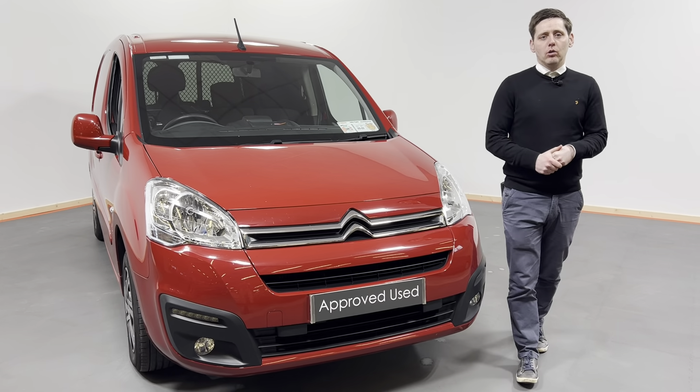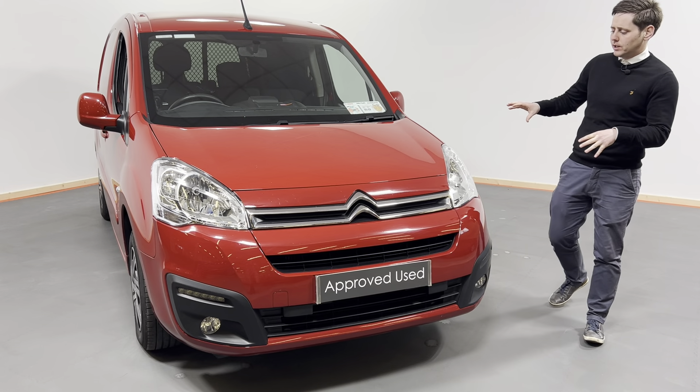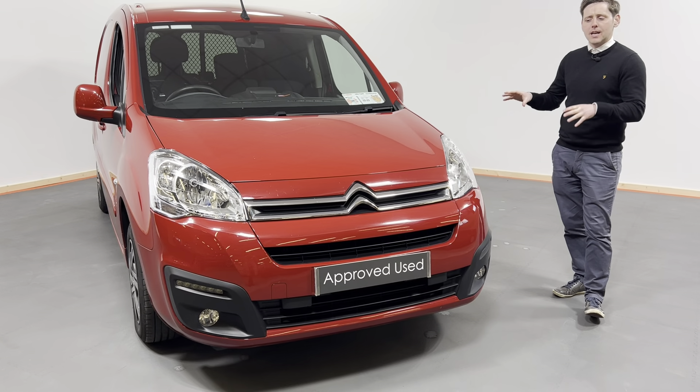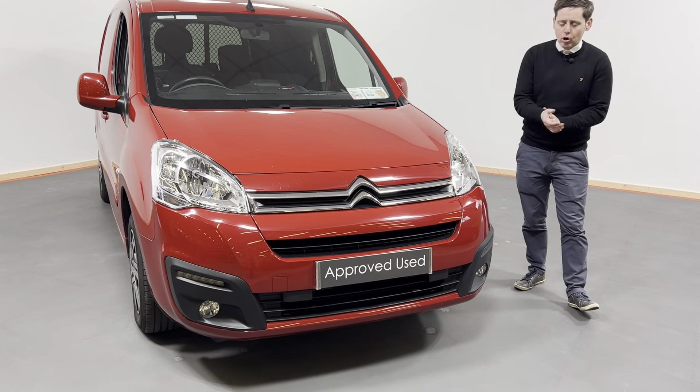Hi all, Oisin here from Kelly's Toyota and Leonard Kenney. Today what I want to show you is this fantastic looking 2018 181 registered Citroen Berlingo, finished in red all over. Cracking looking van.